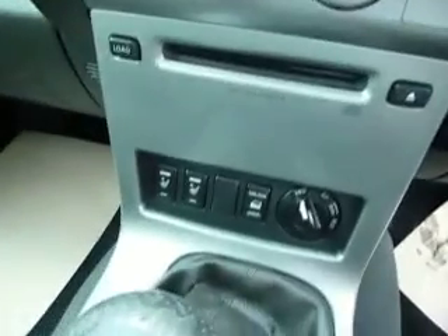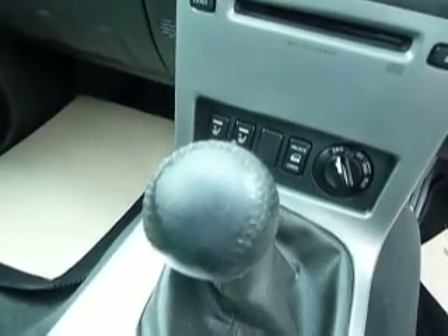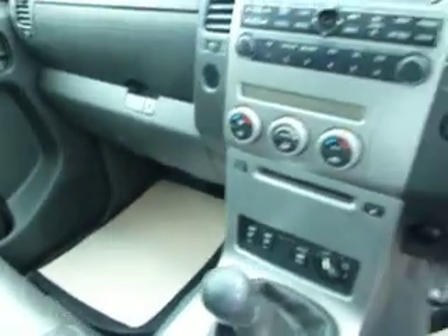Being an Aventura it also has an electrically opening sunroof and a full leather interior where the front seats are heated. And being the 2.5 DCI manual it does come with a 6 speed gearbox.